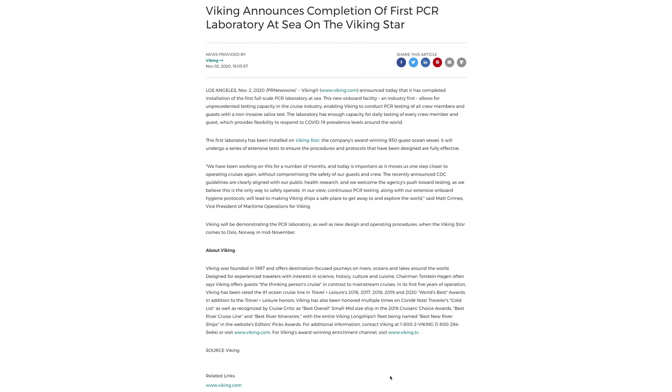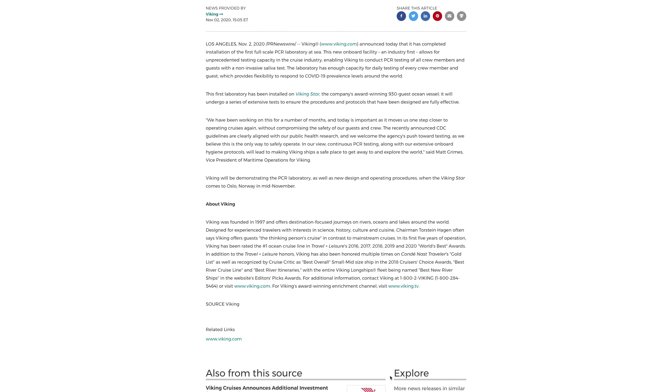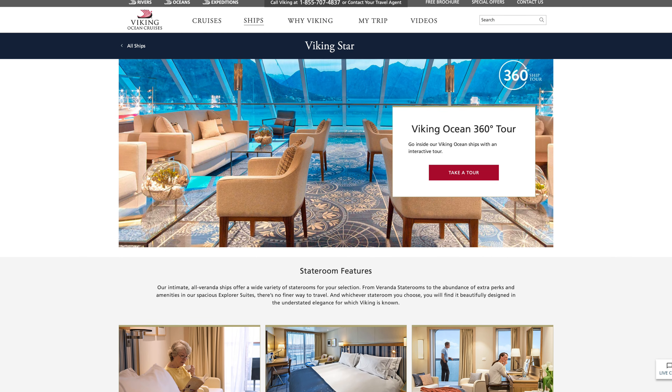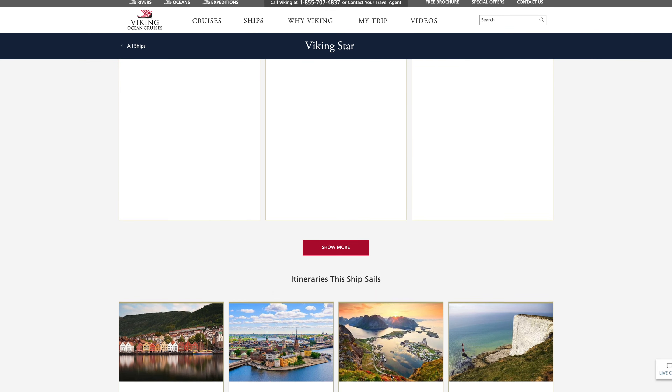Let's start with looking at cruise design. This year we've really been talking about a lot of health and safety protocol with cruising and how that is sort of affecting the industry. They're now looking to add COVID testing labs on cruise ships to ensure passenger, crew, and local health safety. The Viking Star cruise ship is going to have the first PCR — the polymerase chain reaction — laboratory, and this will allow for large scale testing that can accommodate up to 930 guests.